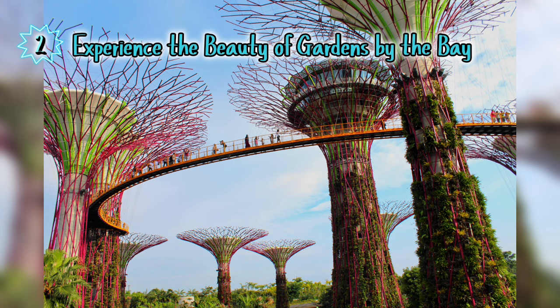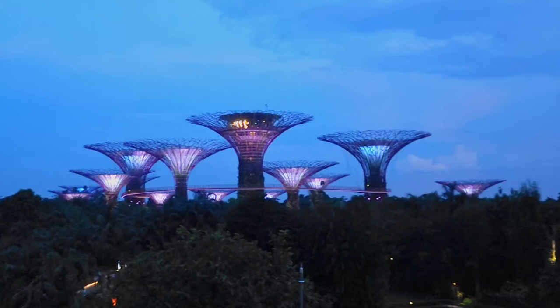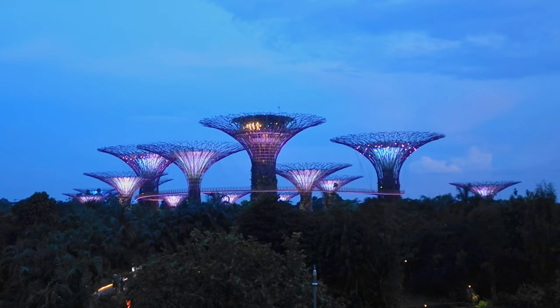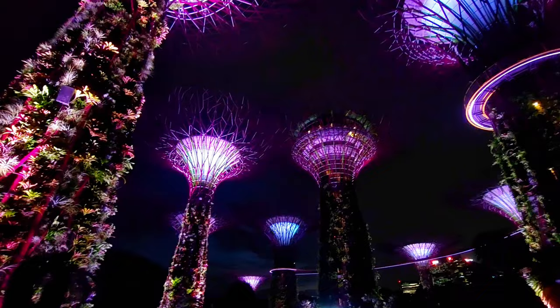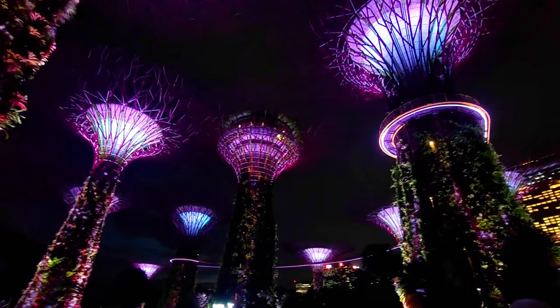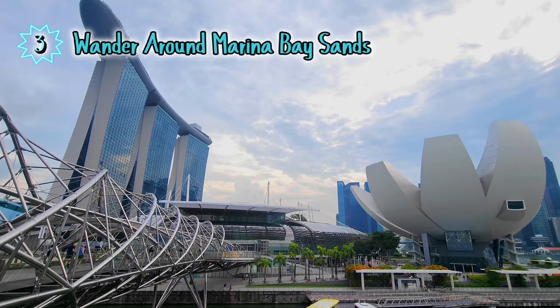Number two: experience the beauty of Gardens by the Bay. There's no reason to miss this place because you're free to explore their expansive garden and get amazed by the beautiful Super Tree Grove. It is accessible from 5 AM to 2 AM, but we highly recommend coming at night because the Super Trees come even more alive with beautiful lights. You'll also get to experience the wonderful Garden Rhapsody show, shown daily at 7:45 and 8:45 PM.